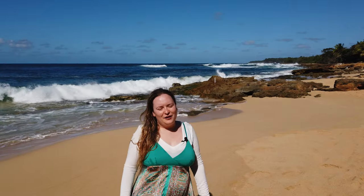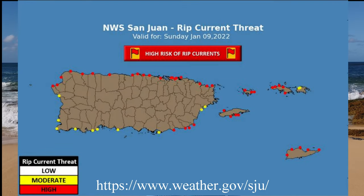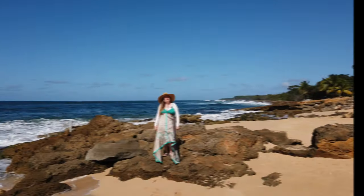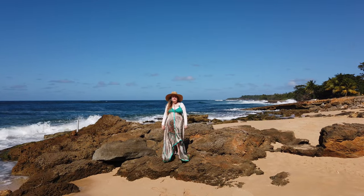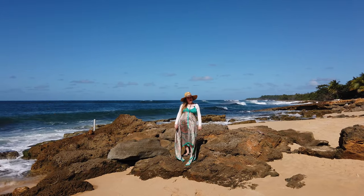Puerto Rico has wonderful warm summer weather all year long. However, in the winter, the beaches can become dangerous due to strong currents and riptides. The most popular hotels in San Juan are located near the beaches of Isla Verde and Condado. Unfortunately, in the winter, the North Shore beaches have really strong currents and powerful waves. For these reasons, we wanted to make a video to show you guys some beautiful beaches that you can safely visit in the winter in Puerto Rico.